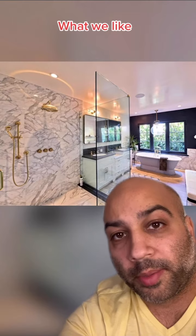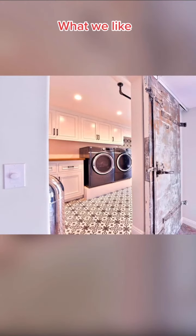We love the master shower — the more knobs, the better. We love that the laundry machines are on a pedestal. Who wants to bend over to pull their laundry out? Not me.